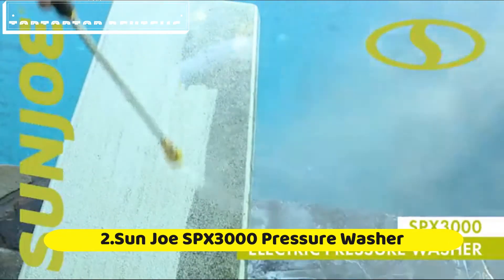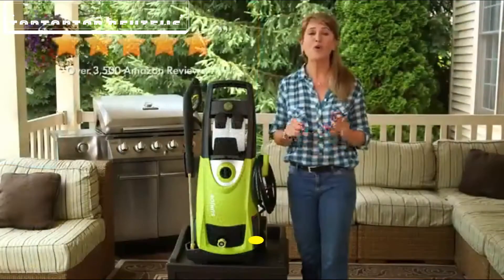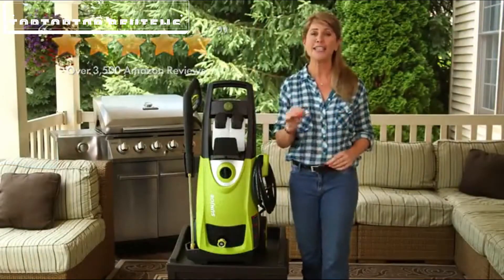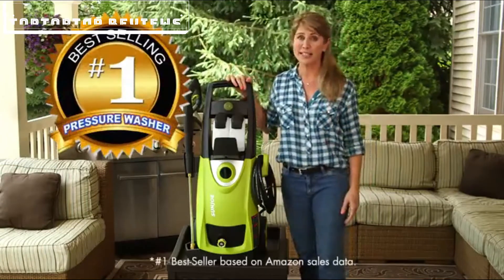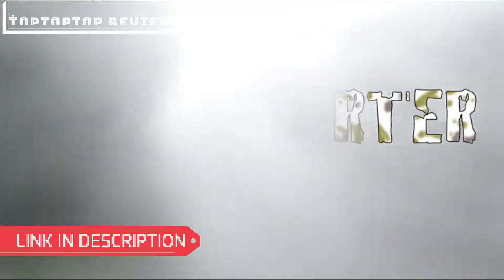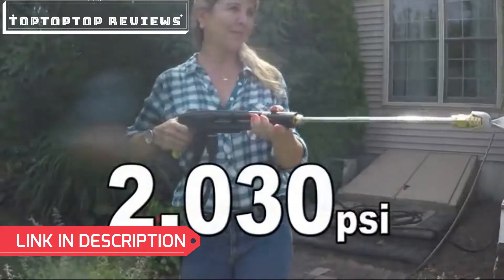Welcome to Sun Joe's SPX3000. With over 3,500 five-star reviews and counting, this is America's number one best-selling pressure washer. Clean smarter, not harder with up to 2,030 PSI.